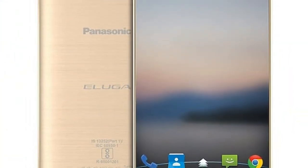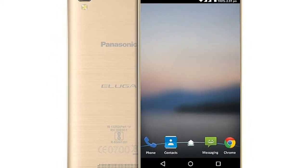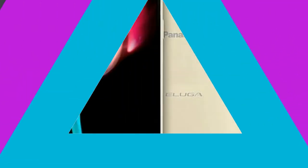The highlight features on the budget segment Cameo C2 smartphone include a massive 4000 mAh battery and stock Android experience, as per the company's press release.